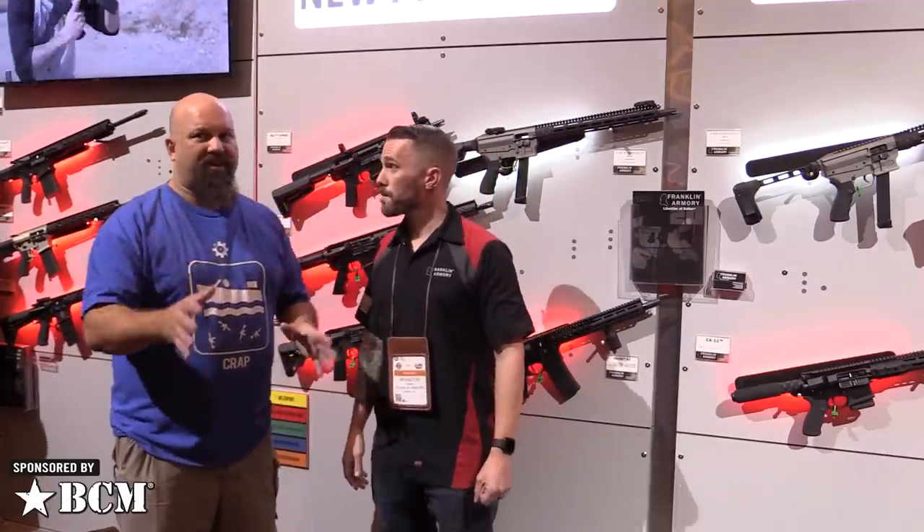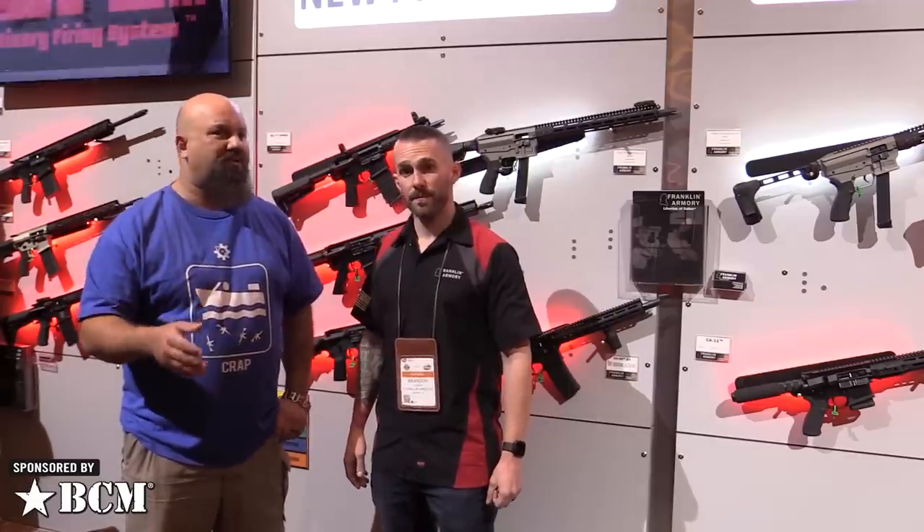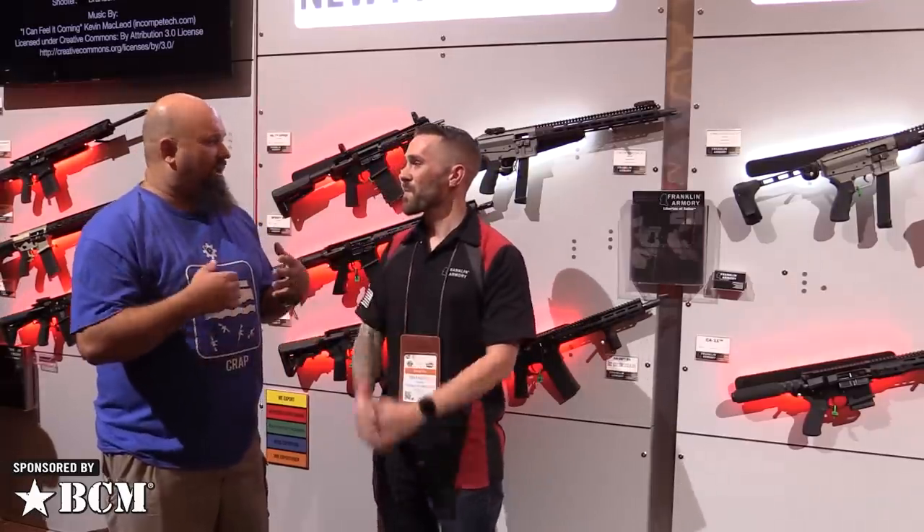If you want more details about that ATF letter, we covered it in the news a couple of weeks ago — we'll throw a link in the description. For now, you can buy uppers and assemble the firearm at home to have a Reformation.